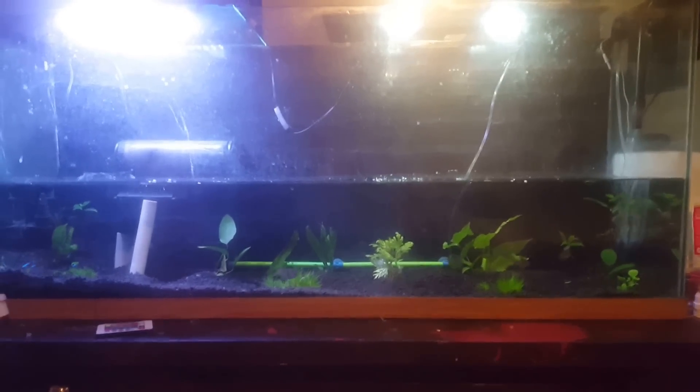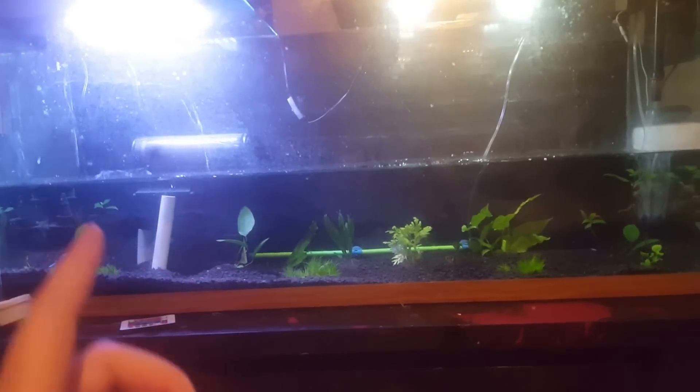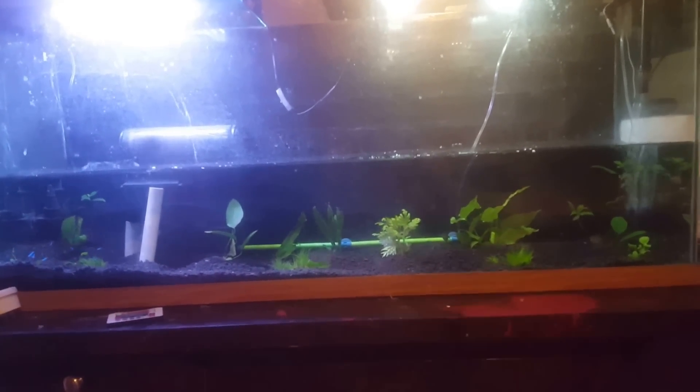Overall, you can probably tell that I've got this ghetto rig of a filter over here, and I've moved some of the plants around. I'm just going to give you a closer look.